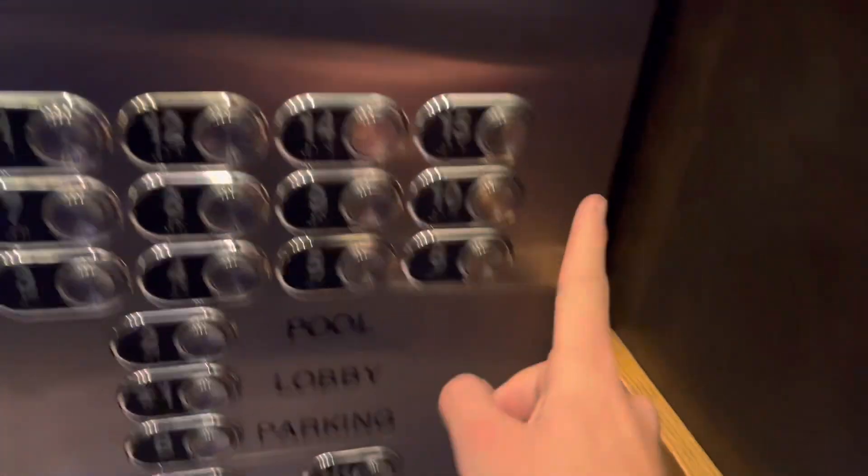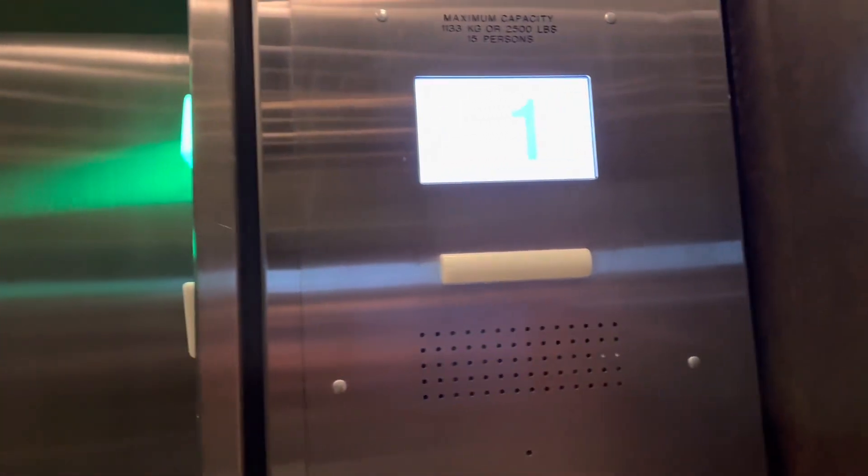2022, taking the elevators at Holiday Inn, Winnipeg Airport West.